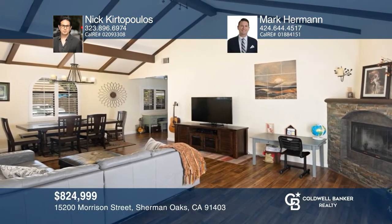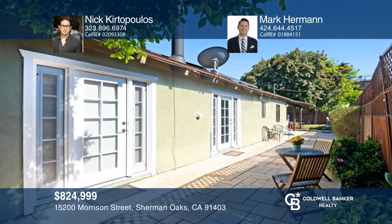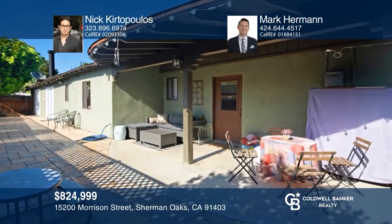This home features two bedrooms, two baths, and is move-in ready. Enter the home to find a living room with a cathedral ceiling and a brick fireplace. The kitchen offers beautiful countertops and stainless appliances. Retire to the master suite with access to the backyard. Enjoy entertaining on the covered patio. Call Nick Kurtopoulos and Mark Herman today.